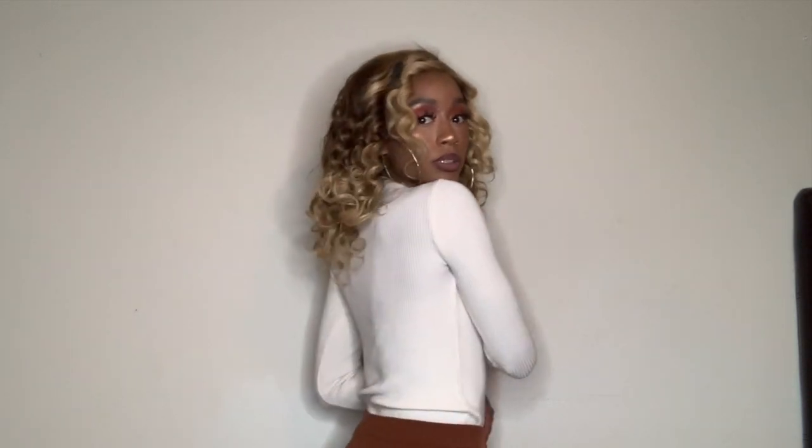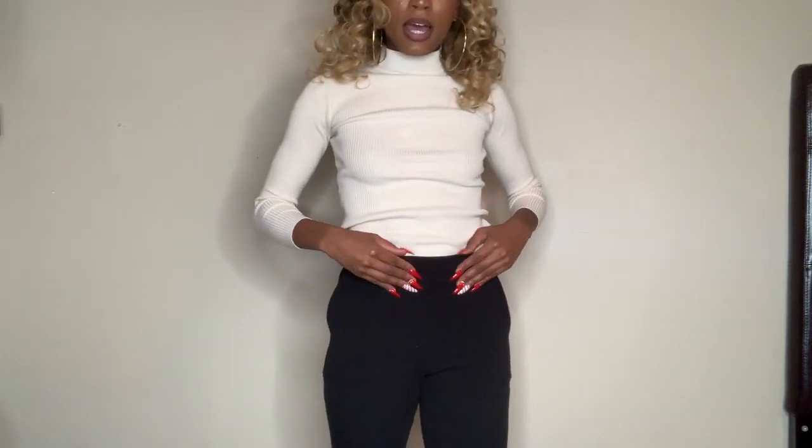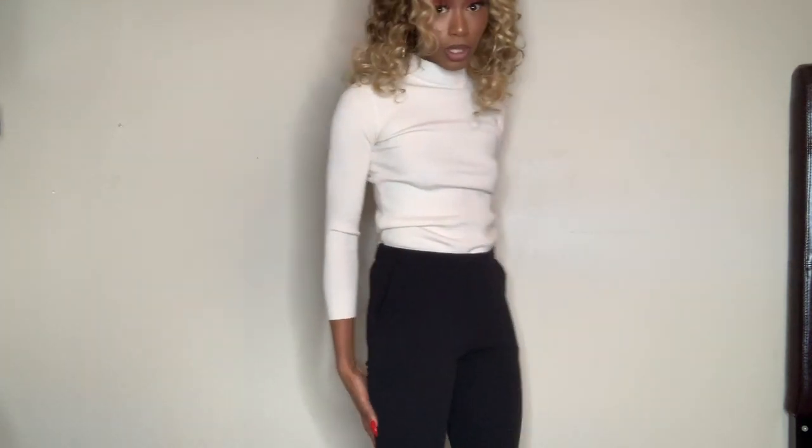I got some slacks — not much to say, but I really do like these. They're a skinny leg fit, they have pockets which is very nice, and the material is really soft. They're just black slacks, really cute, size small. Not much to say but I like these slacks.